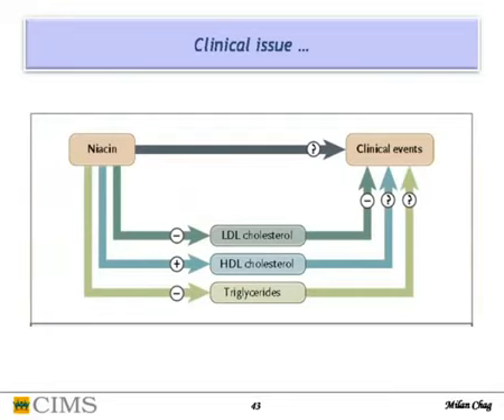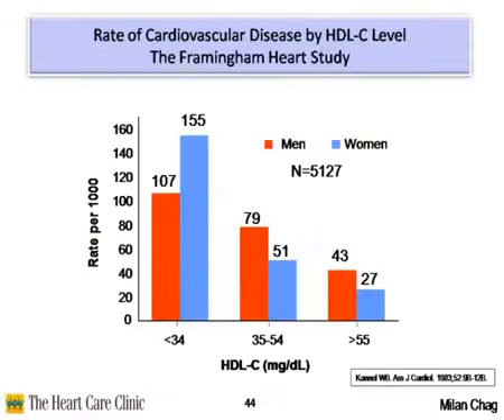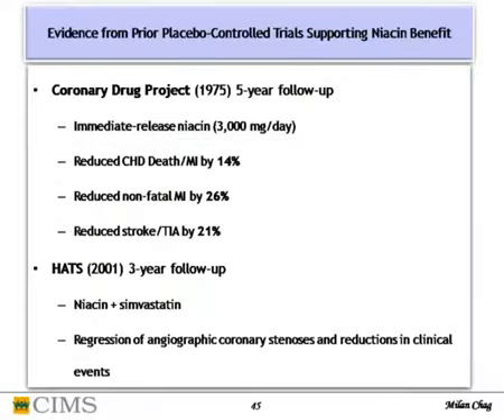Niacin reduces LDL cholesterol, increases HDL, and reduces triglycerides — though data on triglycerides are conflicting. As HDL level increases, coronary event rate is reduced. Niacin trials compared with placebo show that back in 1975, 3 grams was given with significant reduction in death, stroke, and MI. In the HERS trial, niacin combined with simvastatin showed angiographic atherosclerotic regression.